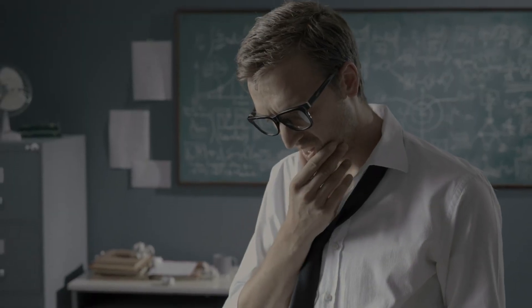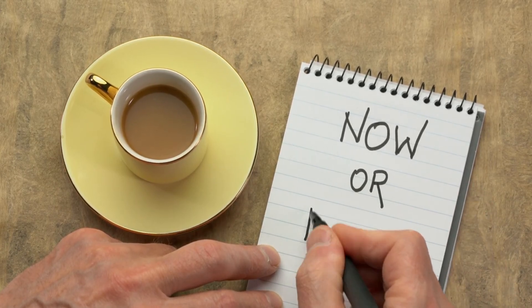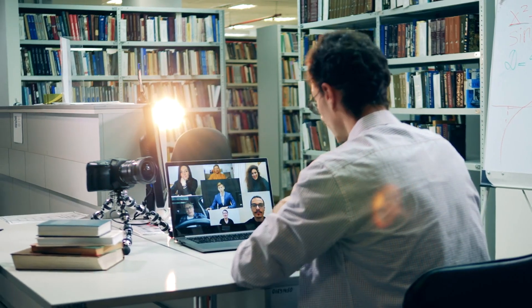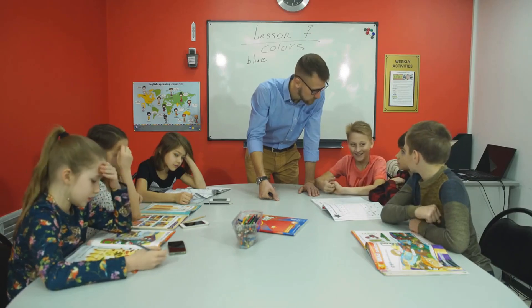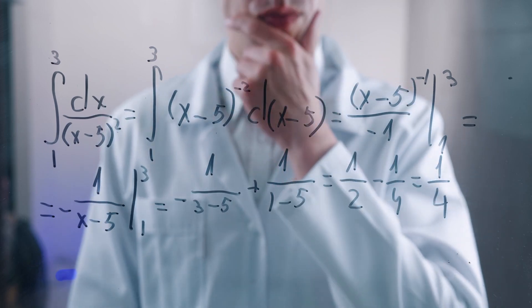Feynman used his method to master subjects quickly. He said, study hard what interests you the most in the most undisciplined, irreverent, and original manner possible. This approach made learning fun and effective for him. The Feynman technique is all about making knowledge accessible and clear — it's not just for physicists, anyone can use it. Research shows that teaching others can boost your own understanding, and a study from the Journal of Educational Psychology found that students who taught others scored 20% higher on tests.